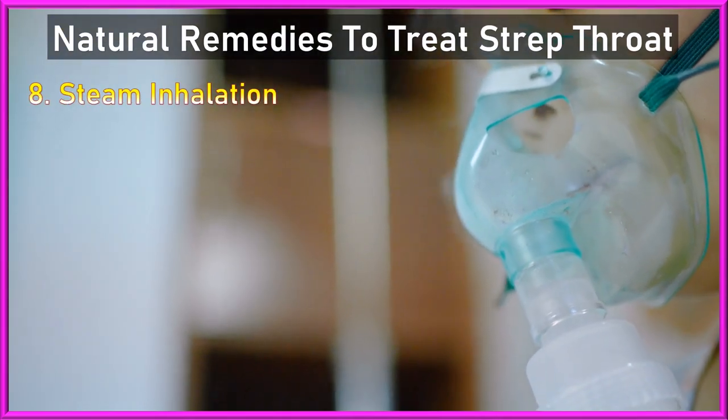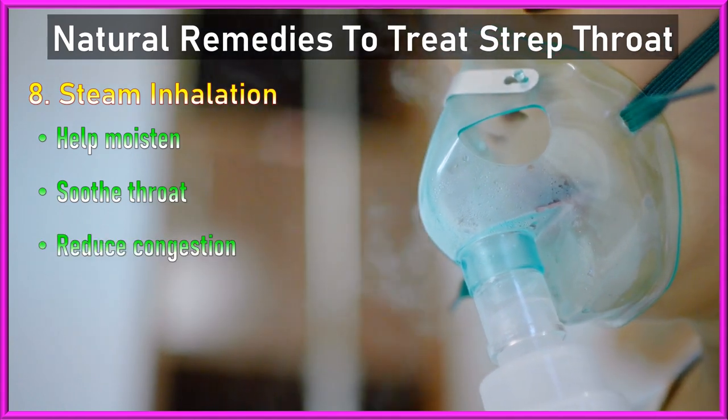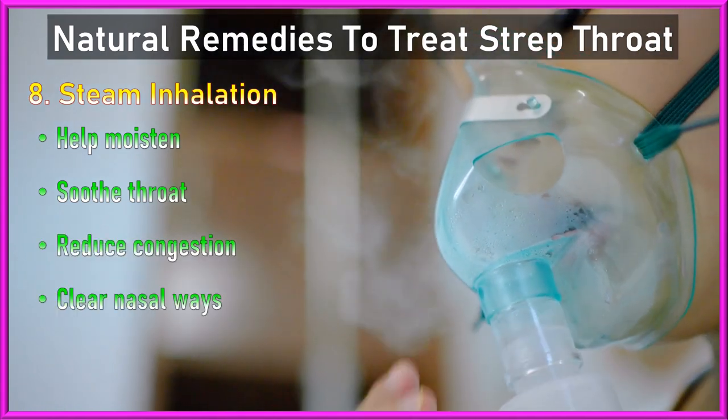8. Steam inhalation: Inhaling steam can help moisten and soothe the throat, as well as reduce congestion in the nasal passages.